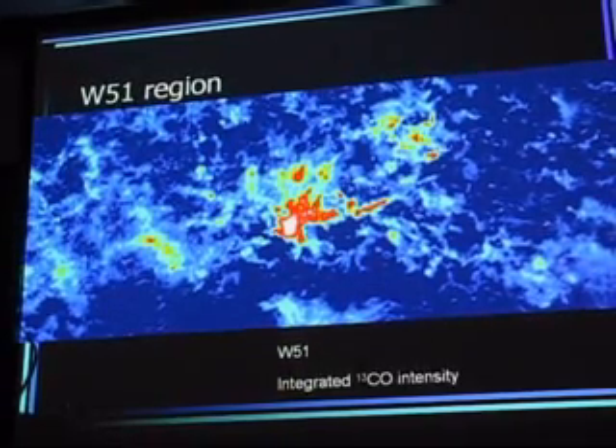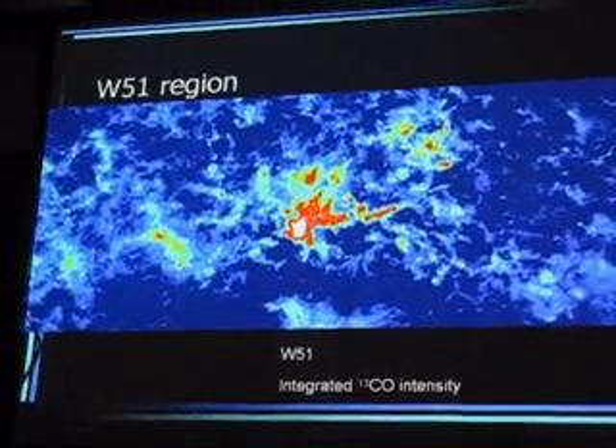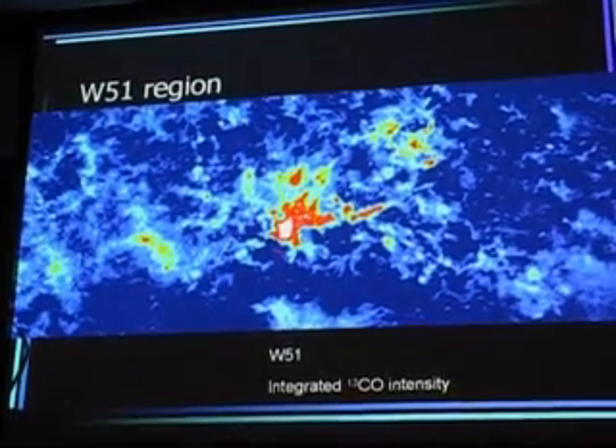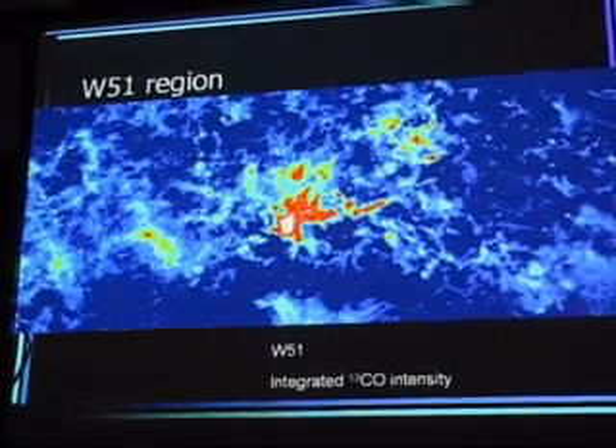W8 turns out to be the moon. But W51 turns out to be a wonderfully active star forming region. There's actually a fairly large cluster of stars forming right there, and you can see these wisps and filaments coming out of it.